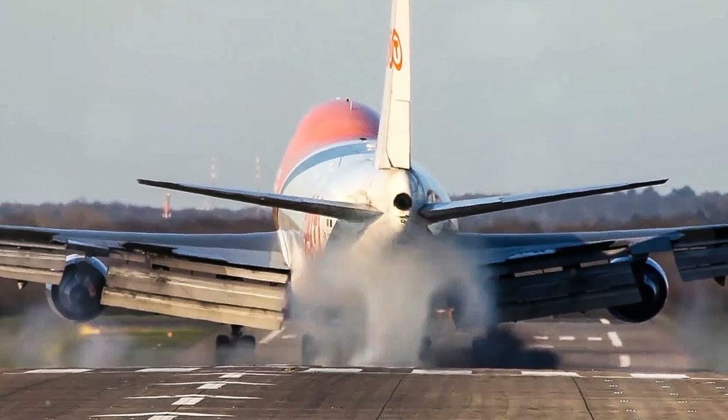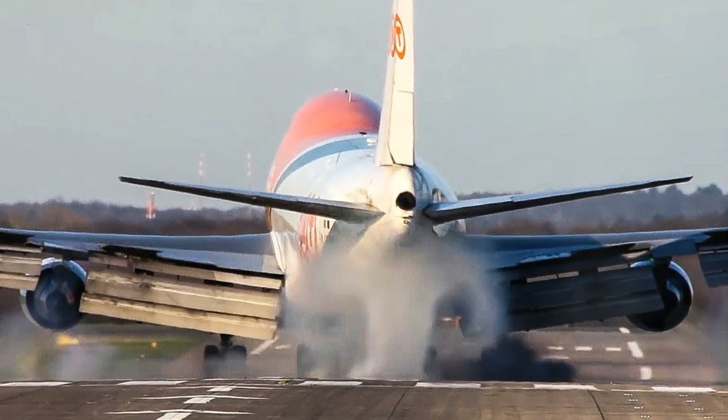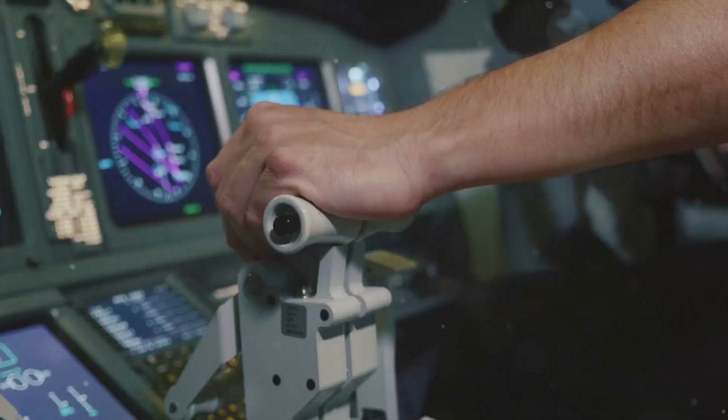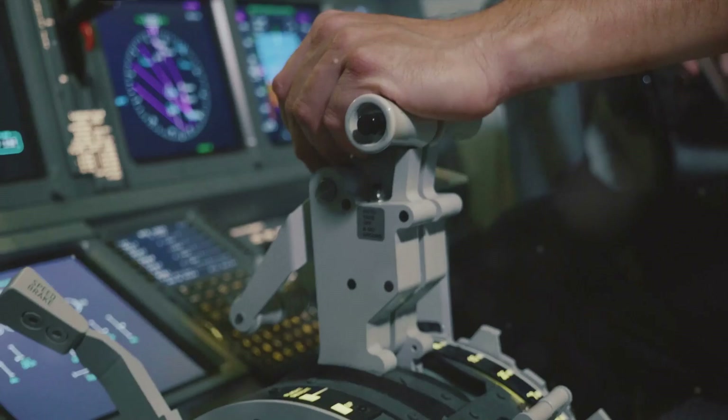Hard landings are not something to be taken lightly. In fact, they often lead to serious investigations by safety officials, who want to understand what went wrong and how to prevent it from happening again. Hard landings are more problematic and something pilots strive to avoid.